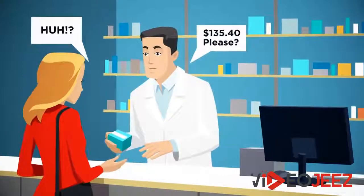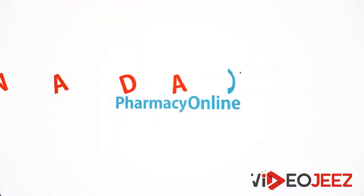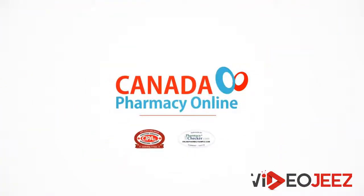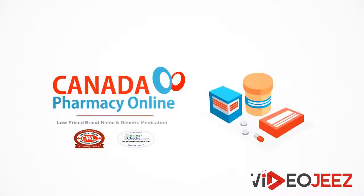Getting prescriptions filled at your local pharmacy is becoming more expensive by the day. Canada Pharmacy Online is a highly rated and certified online pharmacy, offering low-priced brand name and generic medications.